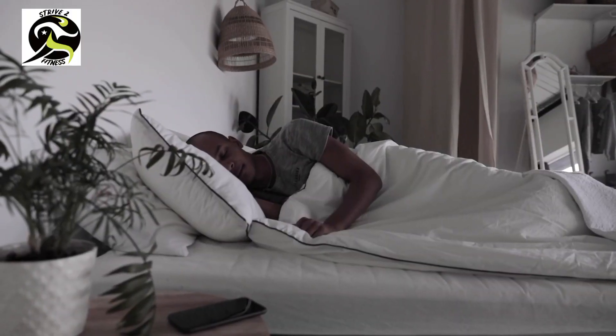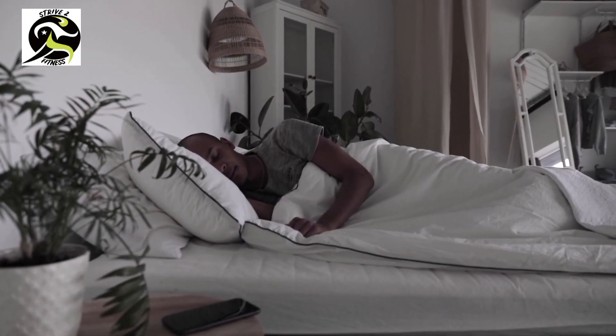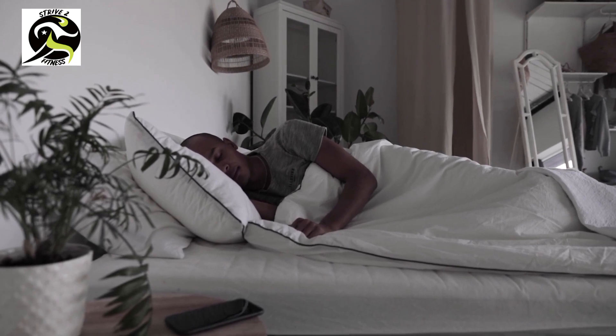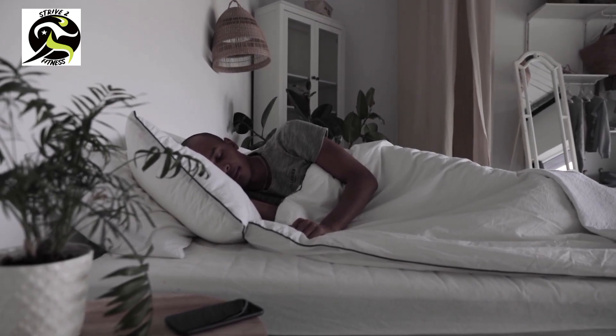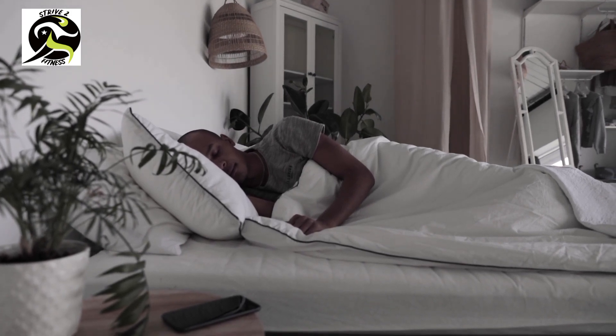Day six: rest day. On day six we're going to take a break and give our bodies a chance to recover. Rest days are just as important as workout days, so make sure you take the time to relax and recharge.